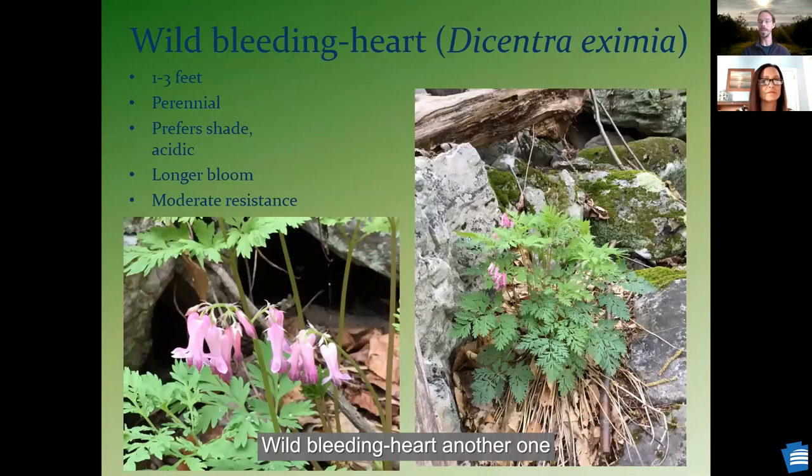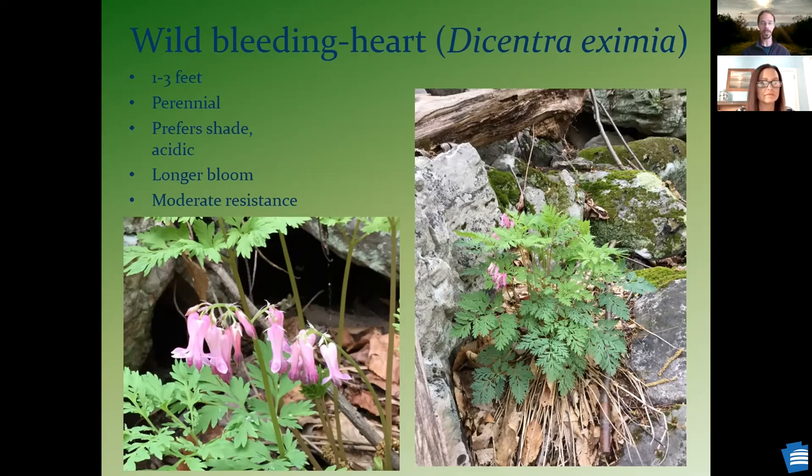Wild bleeding heart — another one where it's very important to see the scientific name because there are a lot of non-native species that people have planted. This is one that prefers a little bit more shady conditions, more acidic, a little bit tougher and rocky conditions. Just a beautiful lacy foliage on this, very low growing plant with beautiful pink flowers.